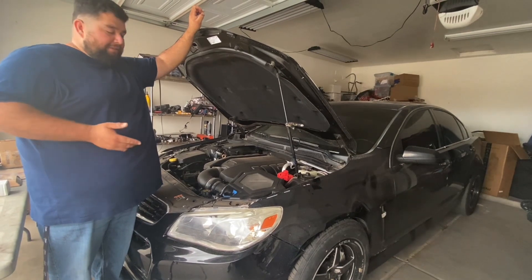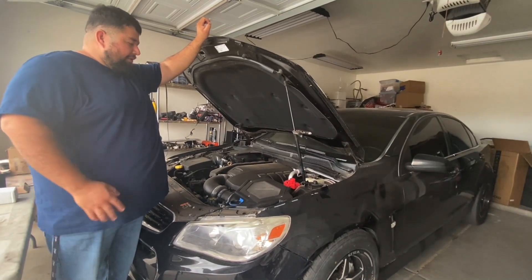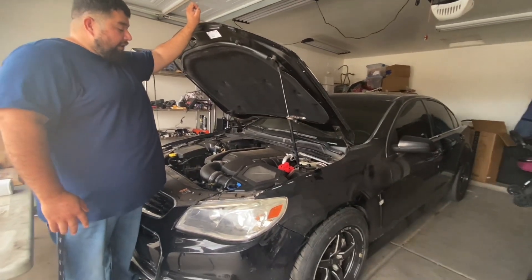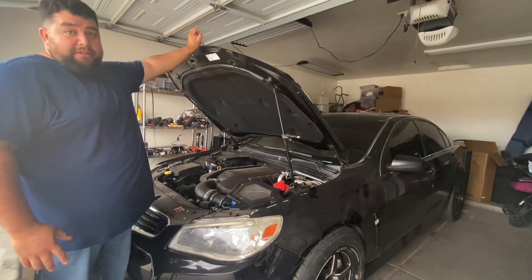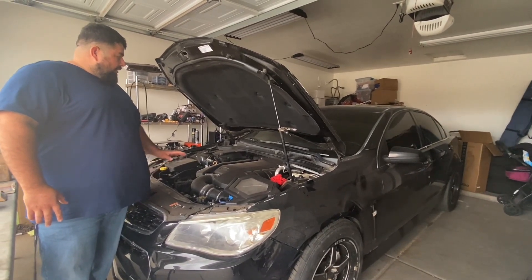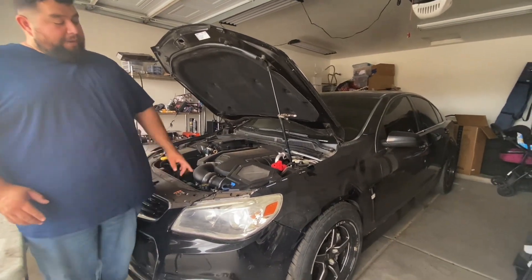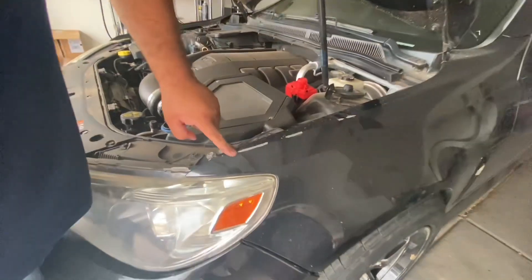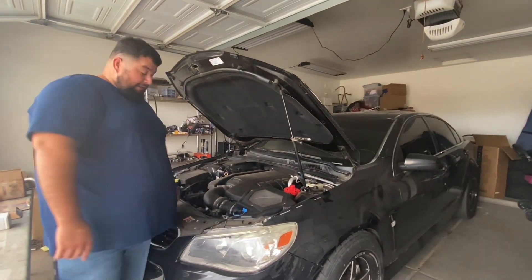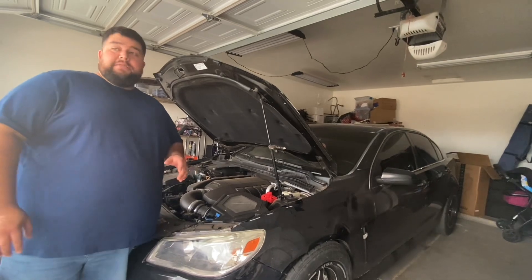So what we have here is our 2014 Chevy SS. A lot of people don't know about these cars — a lot of people think it's just a Malibu or Impala or something like that. But these cars are rare. They came out from 2014 to 2017 and they're based out of Australia, so getting parts for these cars has never been easy.